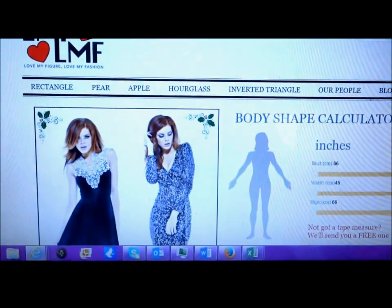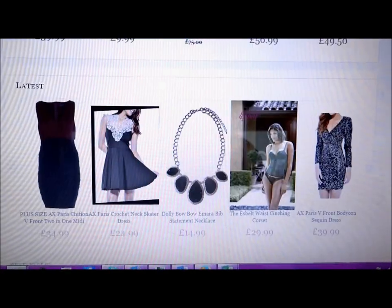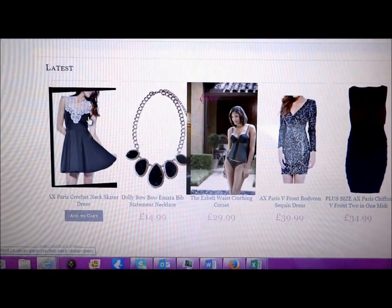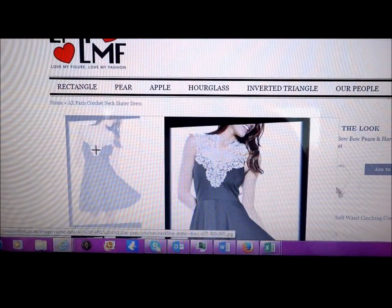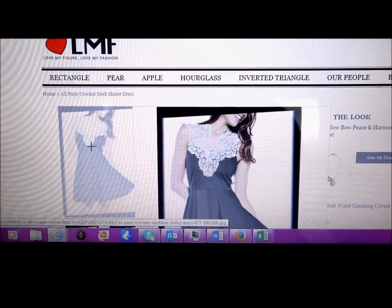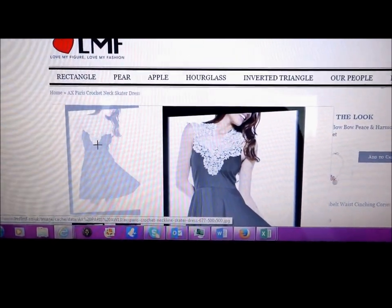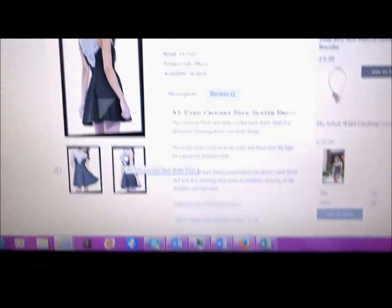Actually, I'll just show you them now — I'll grab the camera and point it onto the website screen. Hopefully you'll be able to see. Okay, right — there we have it. If you scroll down, here is the first dress I showed you, which is the AX Paris crochet neck skater dress. As you can see, absolutely gorgeous detail around the neck — really, really nice. This one in black is a very sophisticated colour. They are available in red and purple as well, but I think if you go for the black one it's more durable — you can wear it more often, even outside the Christmas season.